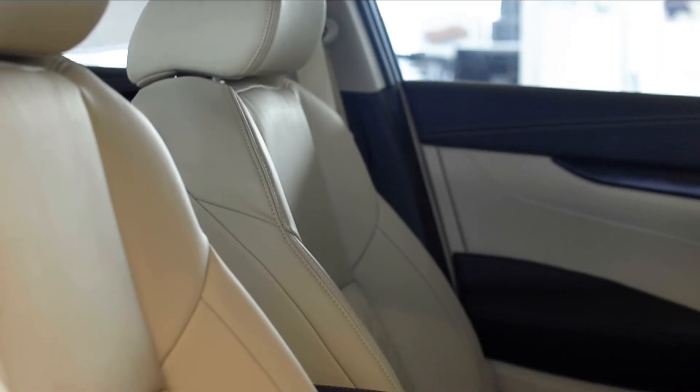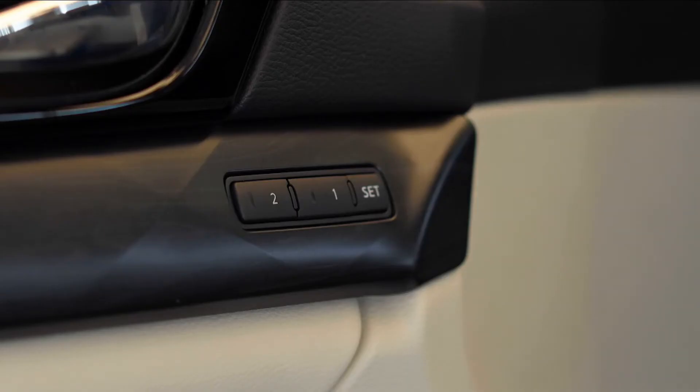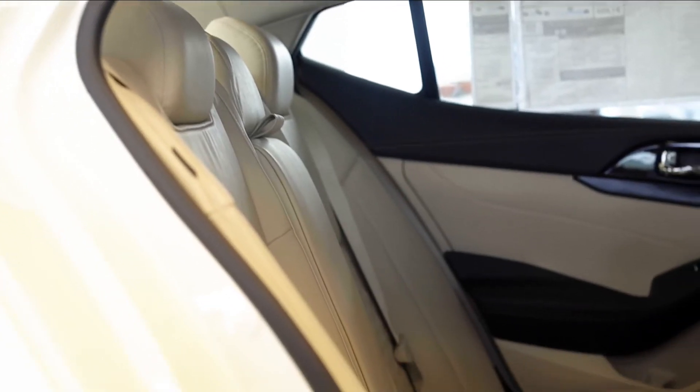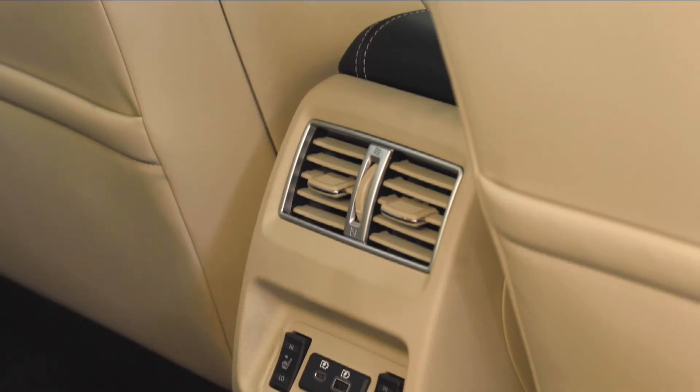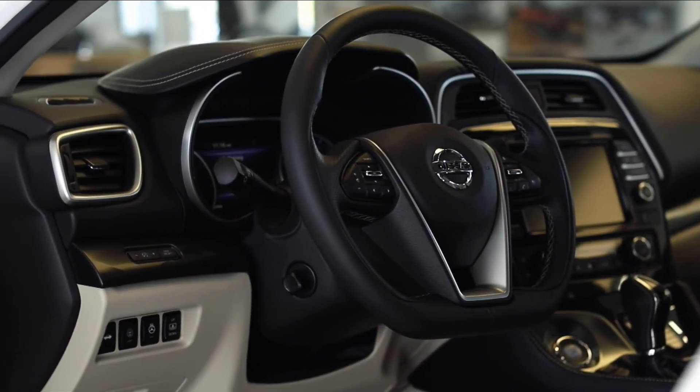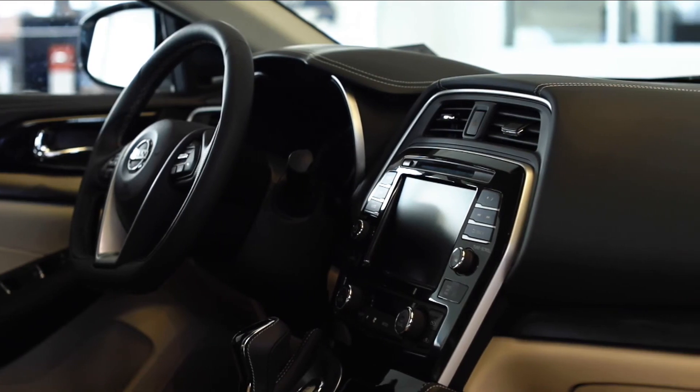The zero-gravity front seats help reduce fatigue on road trips, while giving you the option to warm up or cool off. Rear passengers can recline and activate their own heated seats. The elegant dashboard features sweeping lines and an 8-inch touchscreen display front and center.